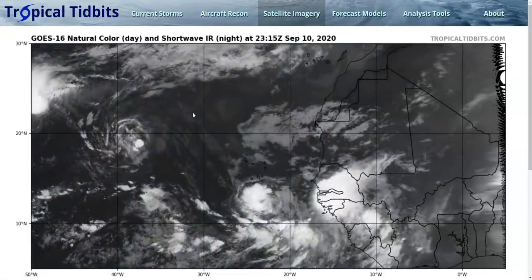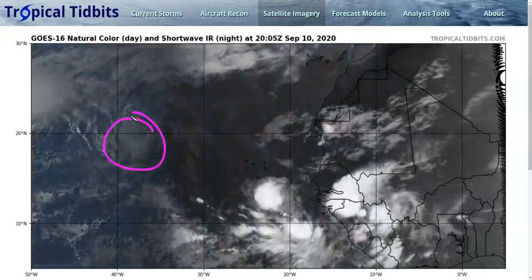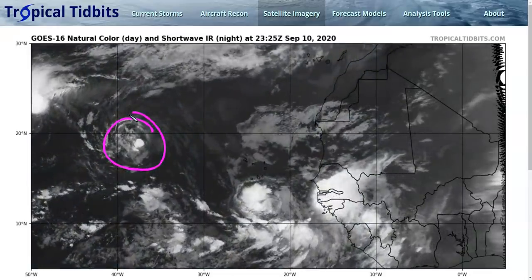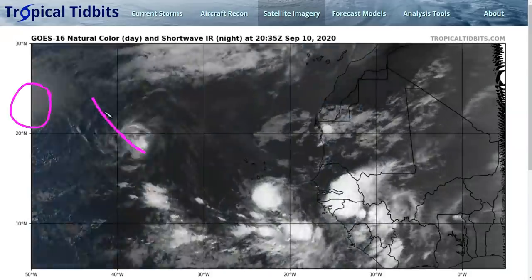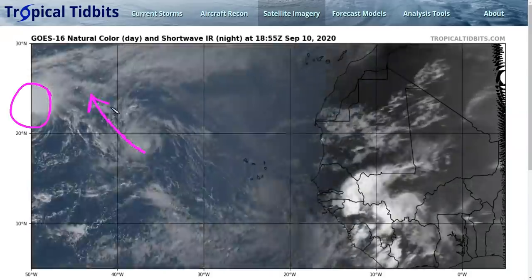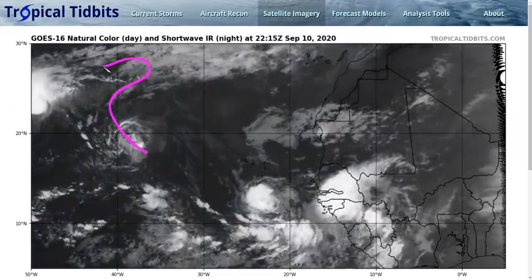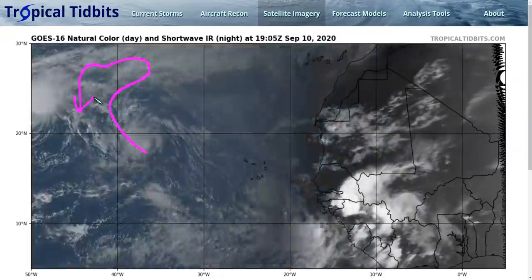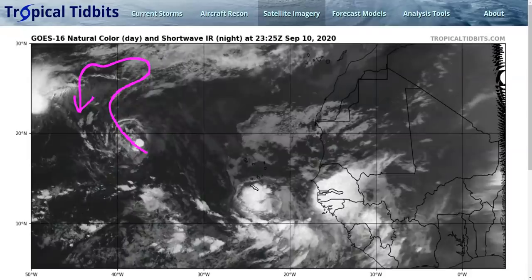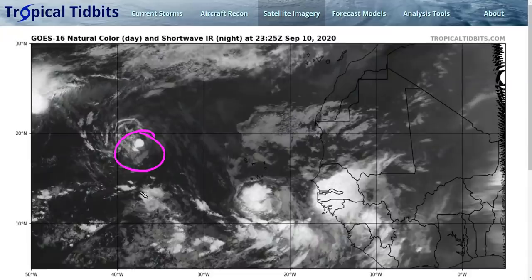We're not going to talk much about Rene — it's a weakening storm due to shear that's going to meander toward the northwest, to the east of Paulette. Rene is not expected to be a land threat or particularly interesting; it may drift around, get tossed to and fro by ridges, and might even come back toward the south. It might get involved with the new wave later, but for now we won't discuss it directly.